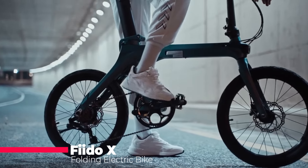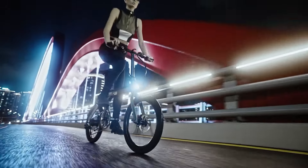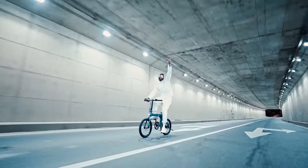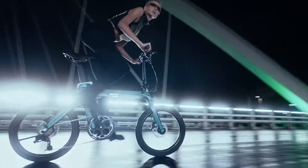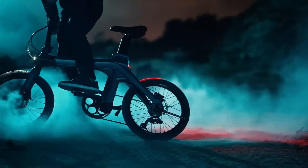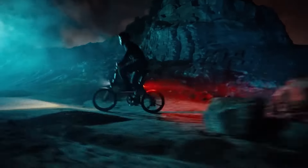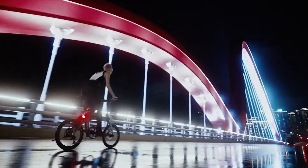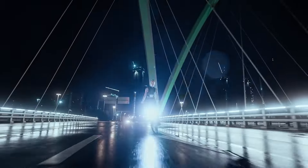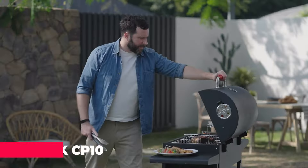The Fido X is a foldable e-bike that packs a punch. It's lightweight, sleek, and with a torque sensor for smooth electric assist, your rides will be a breeze. Plus, it folds down in just 10 seconds for easy storage. While some early models had a frame issue, Fido seems to have addressed it — just be aware that customer service has been a sticking point for some. Overall, the Fido X is a great option for city dwellers looking for an affordable and convenient e-bike.